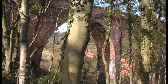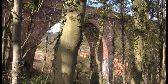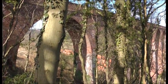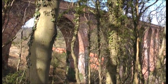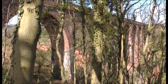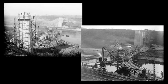The Larpool Viaduct was without doubt the most challenging engineering feat on the line, and was constructed to carry a single track line over the river Esk and valley near Whitby. These two photographs taken by Whitby photographer Frank Meadow-Sutcliffe offer us a fascinating insight into its construction.